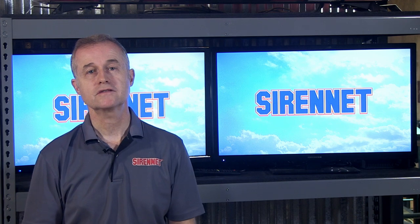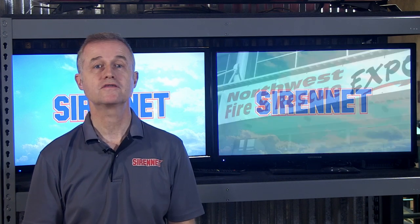Hi, I'm Stuart, and welcome to SirenNet Television. We're going to get a chance right now to go across to the Northwest Fire and Rescue Exposition, which is taking place here in the great city of Portland, Oregon. And Chris, our intrepid outside reporter, along with Wade, our cameraman, is taking a look at some apparatus that are available for sale and for show at the show, along with Derek, our photographer. So let's go from the studio across to Chris right now.